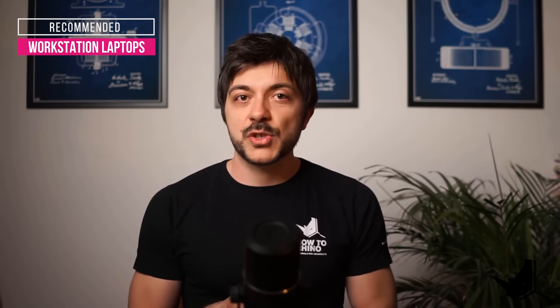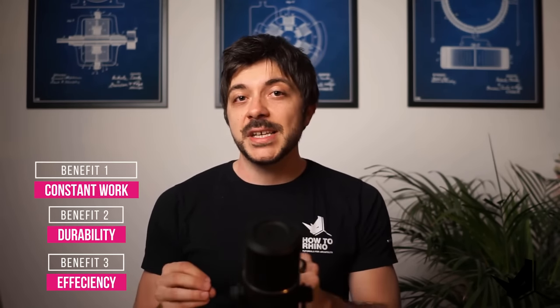Now let's talk about what kind of laptops you should get if you're planning on using them for architecture. The laptops you should be looking for are called workstation laptops. These machines are specifically designed for intensive and heavy workloads, and their parts reflect that very well. Workstation laptops often have special graphics cards optimized for professional work like 3D modeling, rendering, and video editing. One of the best features of these machines is that they are optimized for constant work, durability, and efficiency, which means you can use them for many more years to come.